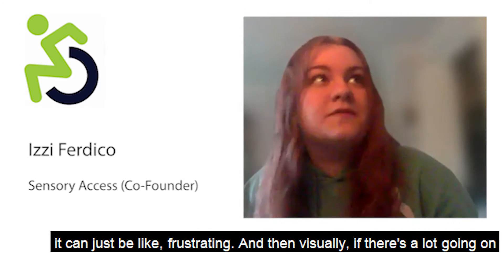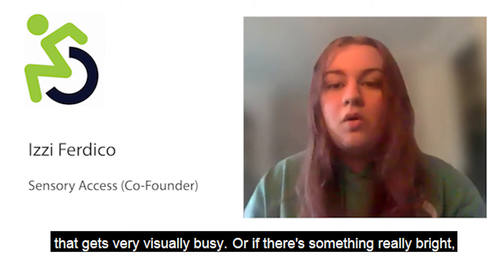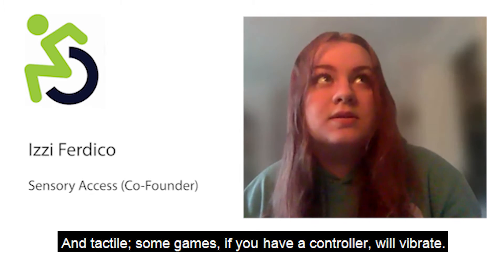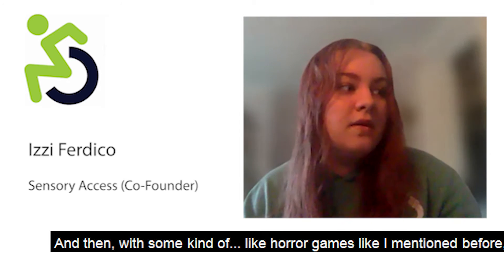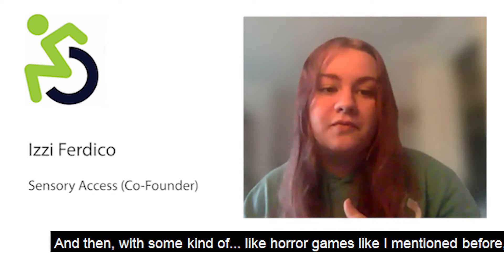Visually, if there's just a lot going on — if it's very visually busy, really bright, really colorful, or there are flashing lights — that can be an issue. Tactile-wise, some games, if you have a controller, will vibrate.